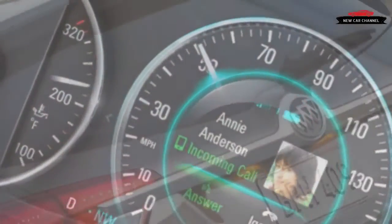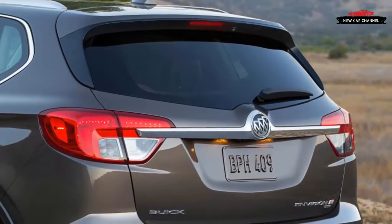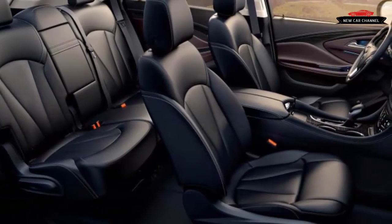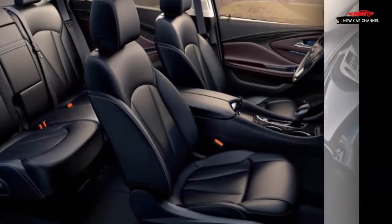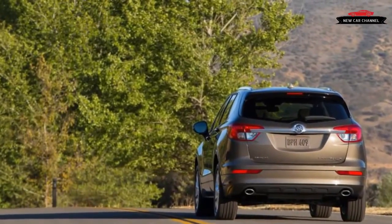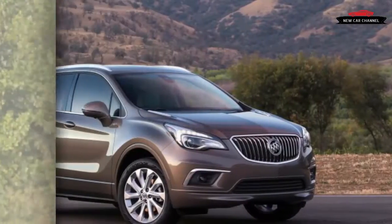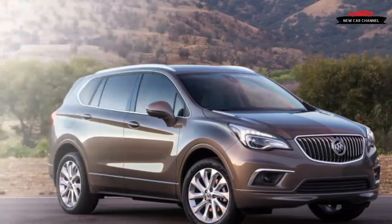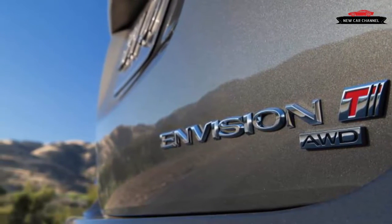We first drove a front-drive 2.5-liter in mid-pack Essence trim, which is as fancy as it gets for the base engine. Below the Essence are the base and Preferred trim levels; above it is a Premium, which gets the 2.0 turbo as standard. The starting price of this configuration is $38,645 — that's $3,645 more than the entry model and $1,850 above the Preferred.